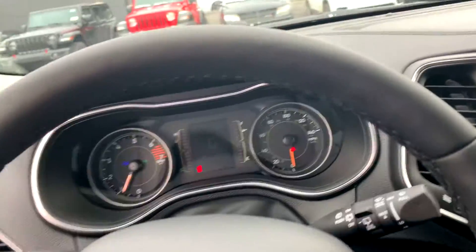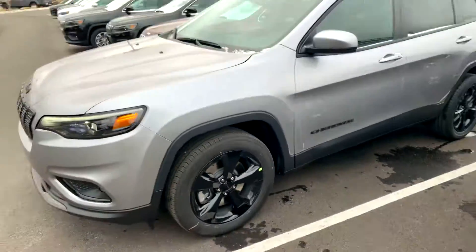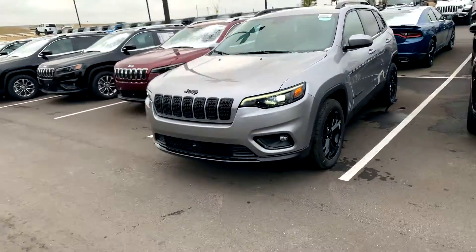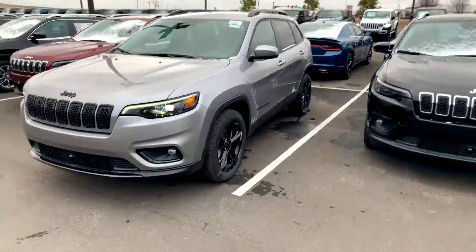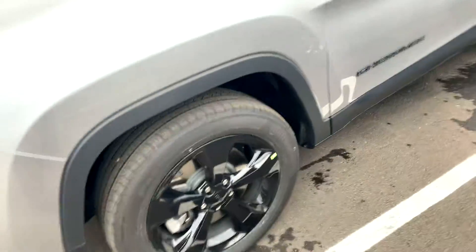Just tell Siri where you want to go — take me to Tulsa — it'll take you wherever you say. It's a very technologically advanced vehicle. I will say that, and you're well seen on the road with the LEDs. People can't miss you.